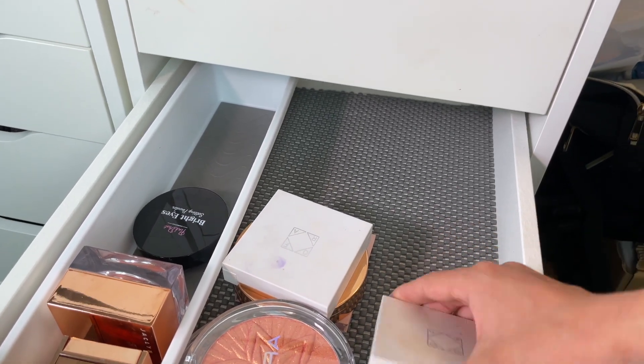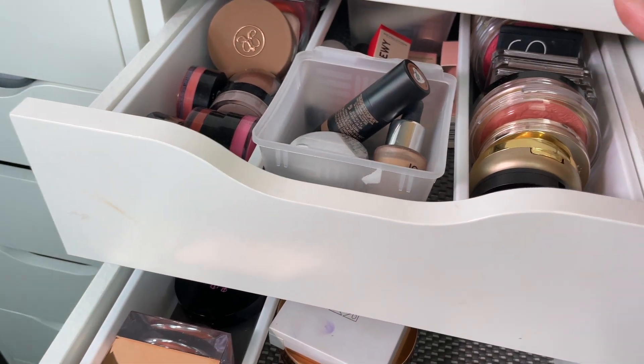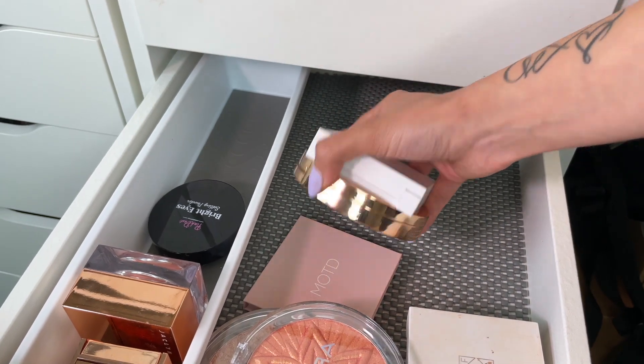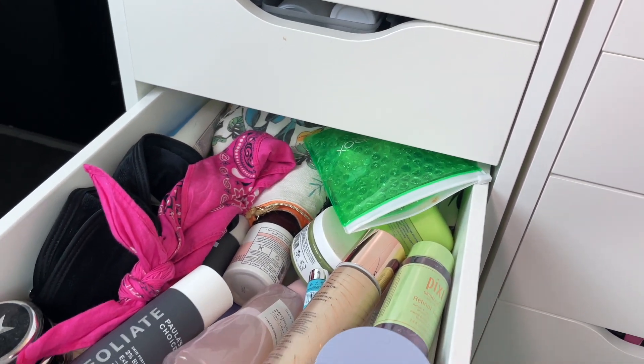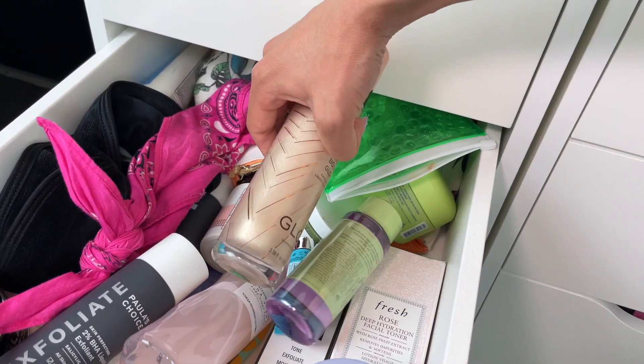This next drawer is pretty empty — it has more of my powders that didn't fit in the top cream and powder drawer. Just kind of an overflow drawer for my powdered products that didn't fit up there.